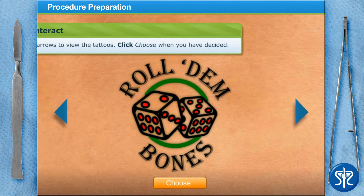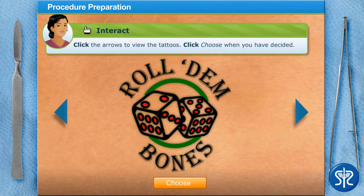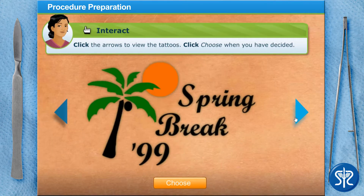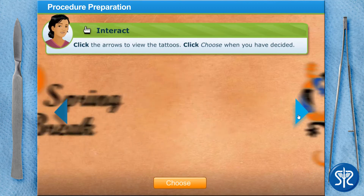Before we begin, we need to go back in time to the day he picked out his tattoo. Help him pick out a real winner. Use the arrows to scroll through the tattoos and click Choose when you have made up your mind.